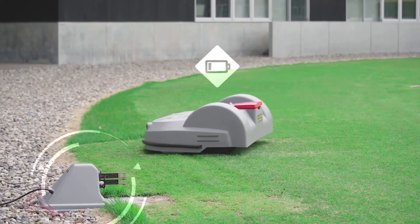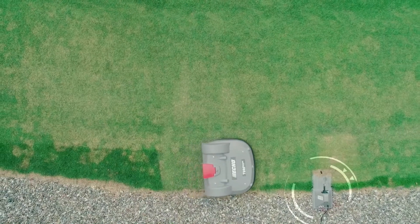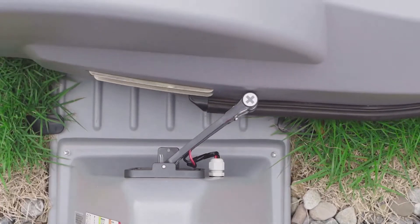When power is running low, the robot will automatically return to its docking station and fully recharge before recommencing work.